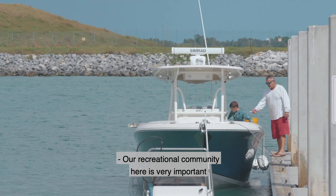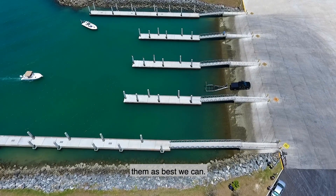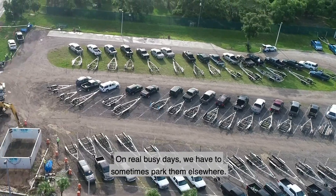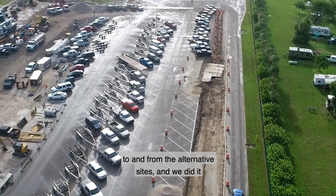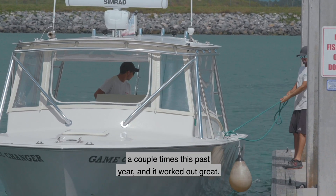Our recreational community is very important to us as a port authority, and we want to accommodate them as best we can. We have a huge public boat launch with ample parking space. On really busy days we sometimes have to park them elsewhere. When we do that, we provide transportation to and from the alternative sites — we did this a couple of times this past year and it worked out great.